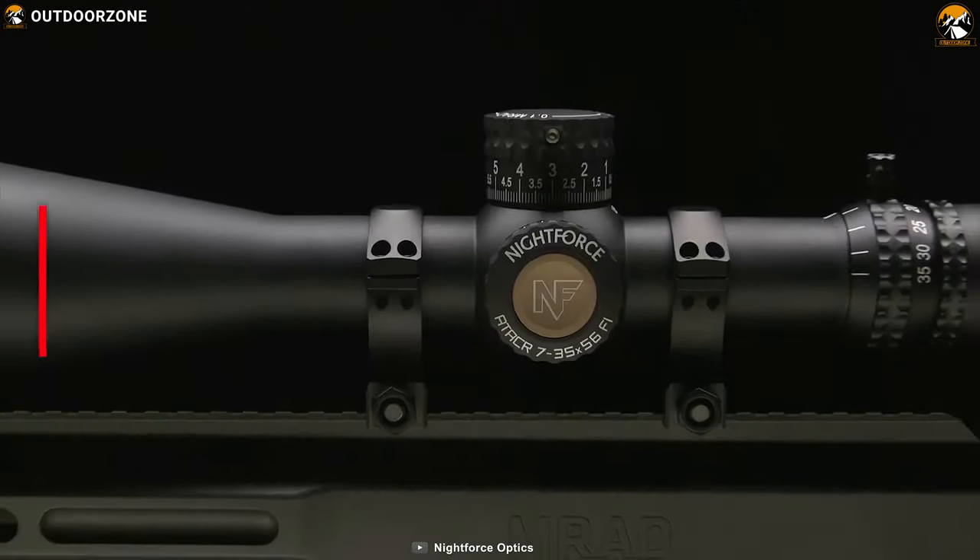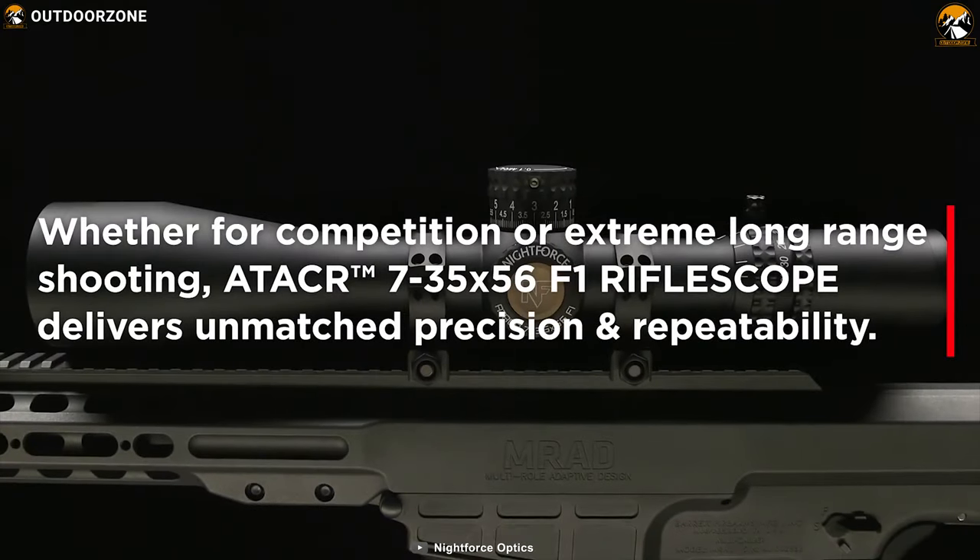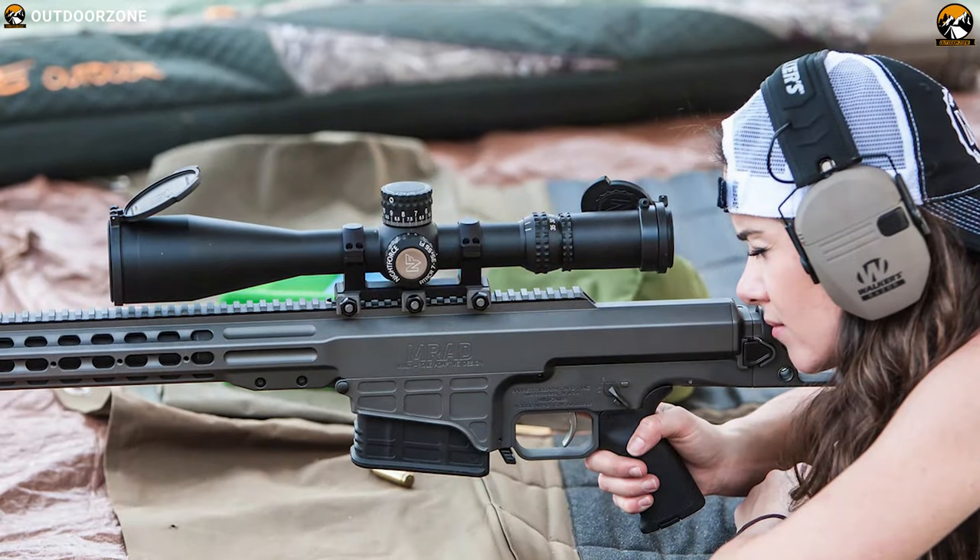The Nightforce AT-ACR 7-35x56 F1 delivers high performance with extreme precision to make your every shot the perfect shot.